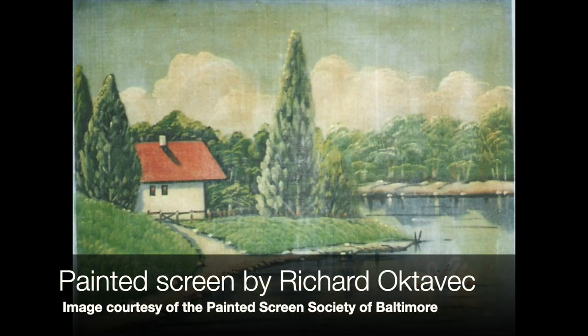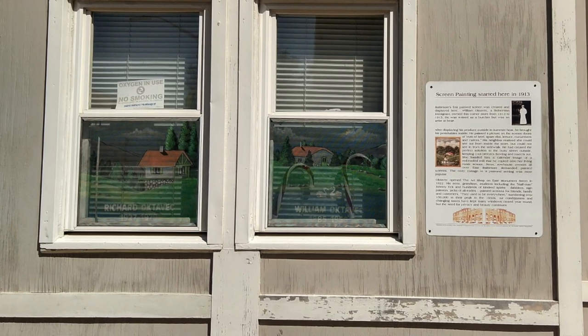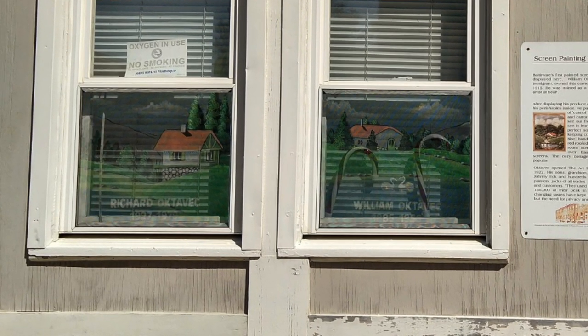The first screen that Octavec painted, he modeled after a calendar — those calendars with a picture on the top fold and the month on the bottom. He had a calendar with a mill building with a red roof on it, so the first painted screen in a window was a red-roofed mill building. Probably the most popular painted screen is of a red-roofed bungalow in a bucolic setting with a winding path, a pond, and a couple of swans. They were painted all over the place, not to mimic Baltimore neighborhoods, but usually from a postcard or calendar. The neighborhoods where painted screens were seen — and still can be seen — include Little Bohemia, Highlandtown, Canton, Fells Point, and Little Italy in East Baltimore.